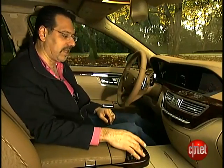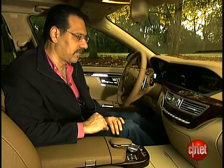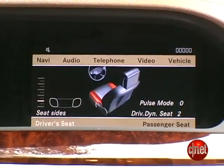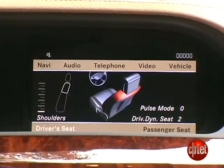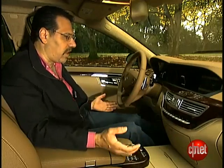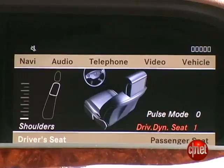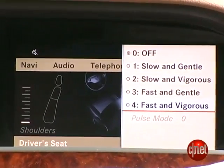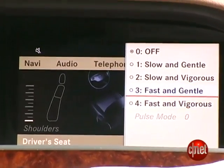One last piece of cabin tech before we go to the powertrain — this one's really cool. You hit the seat button down here on the console, and here are your seat settings: you can move around to adjust the shoulders, the lumbar, the seat backsides, the seat sides, all this stuff. Then you get to two menus on the right: the driving dynamic seat, which has three settings of how much it will curve in real time to hold you in during hard cornering — it's a weird sensation, once you get used to it it's not bad. And then you've got the pulse mode, which is Mercedes' way of calling it a massage seat, from slow and gentle all the way to fast and vigorous, and the very odd fast and gentle.